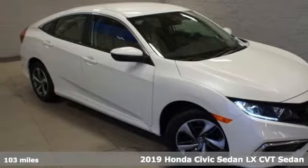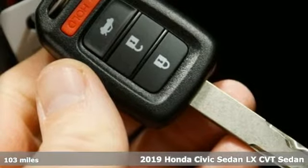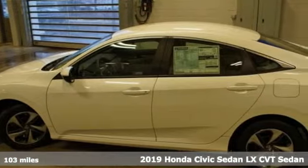Here's a new 2019 Honda Civic Sedan. Get more mileage out of every drive with this Civic. It's equipped for all your driving needs and wants.